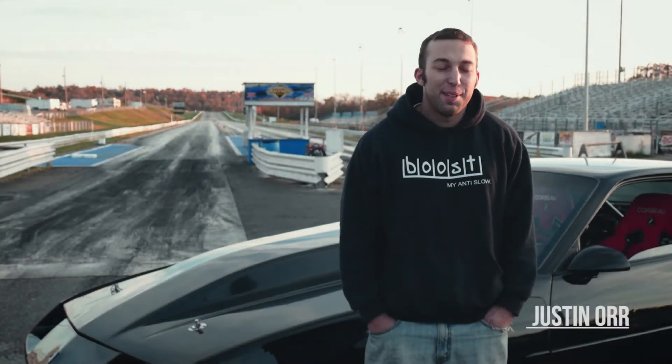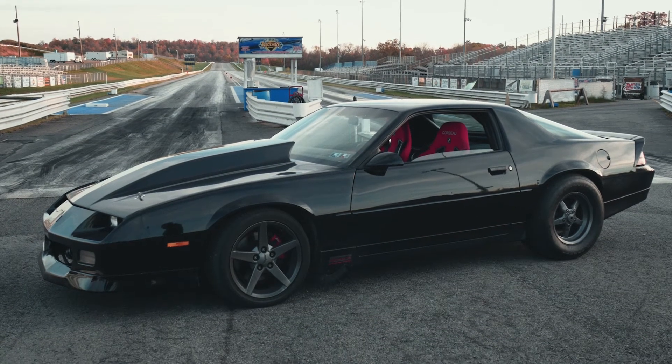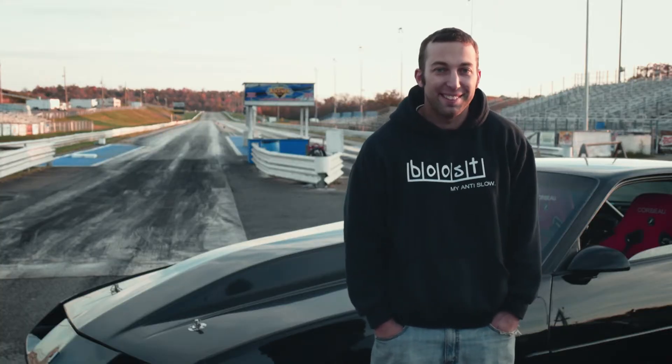My name is Justin Orr. I'm from Greensburg, Pennsylvania, and this is my 1989 Chevy Camaro. It's basically a stock-bodied car, but got some mods underneath.